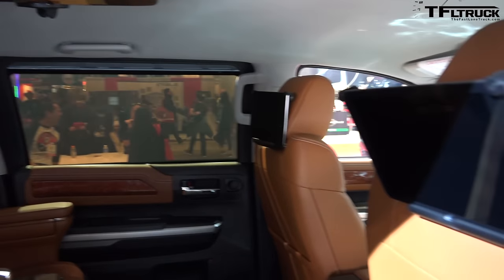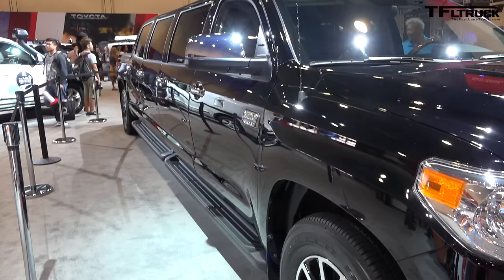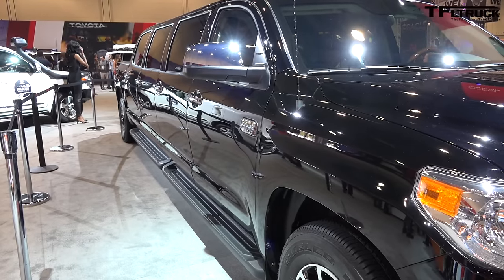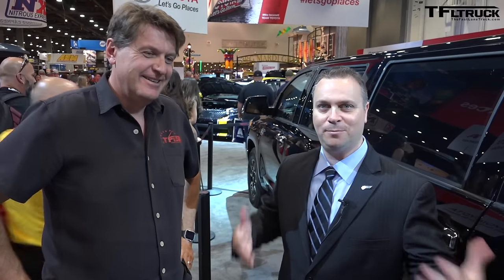Well, sure — I mean, it's very American. Toyota's got an Americanized story. Got the 1794 Edition, this is built in Texas, and things are always bigger in Texas, so why not go even bigger? So we've got eight doors.